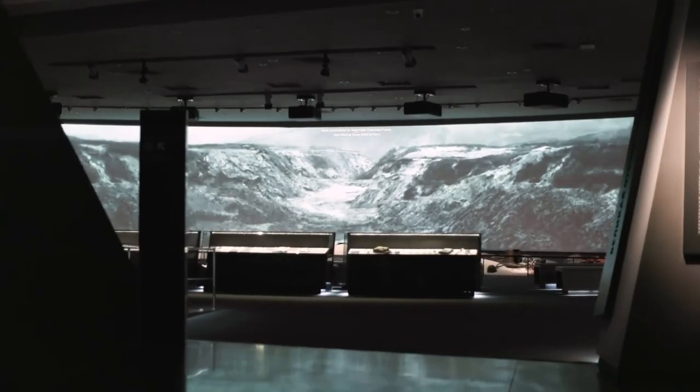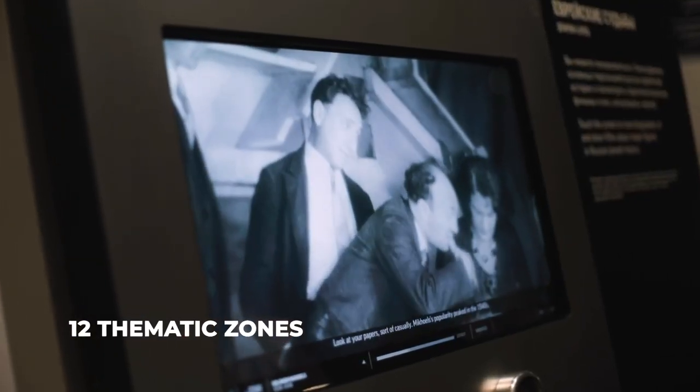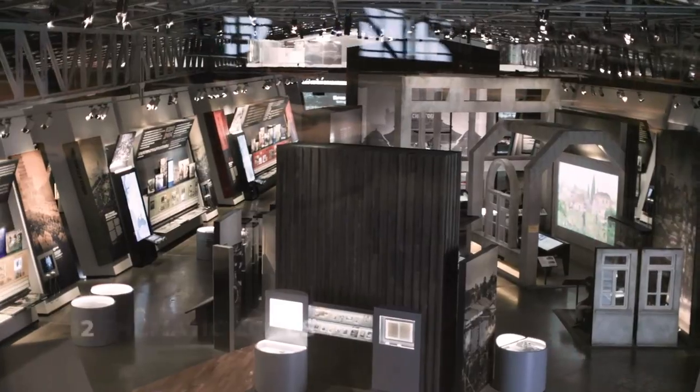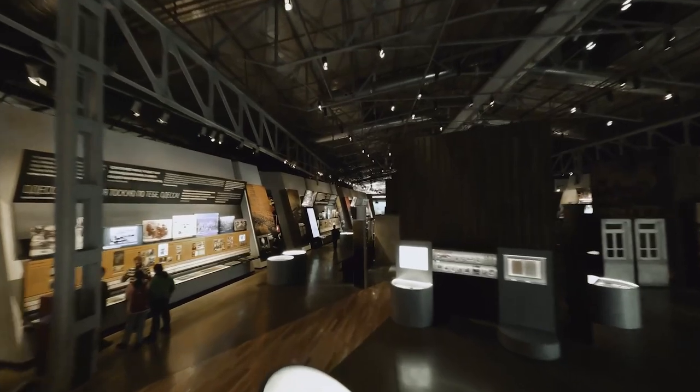The permanent exhibition consists of 12 thematic zones that tell the story of the Jewish people throughout world and Russian history. The latest interactive technologies plunge us into the atmosphere of bygone eras and help us experience the fate of the Jewish people.